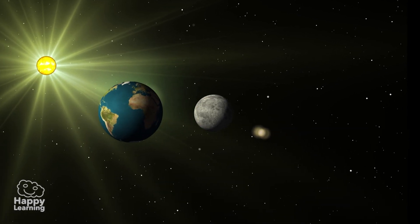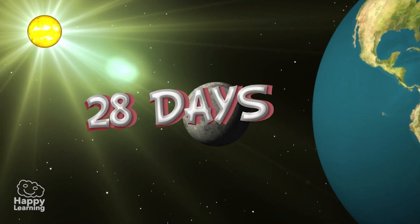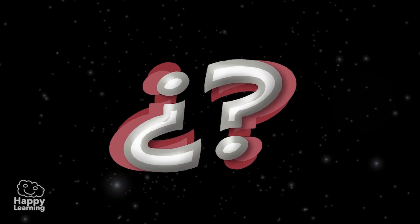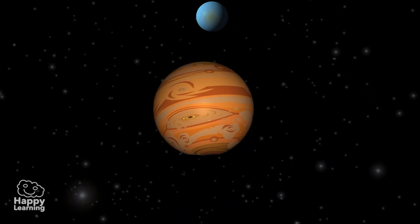The Moon is the only satellite that rotates around our planet, and it takes 28 days to completely go around the Earth. But do we know what a satellite is? A natural satellite is any kind of celestial body that orbits around a planet.